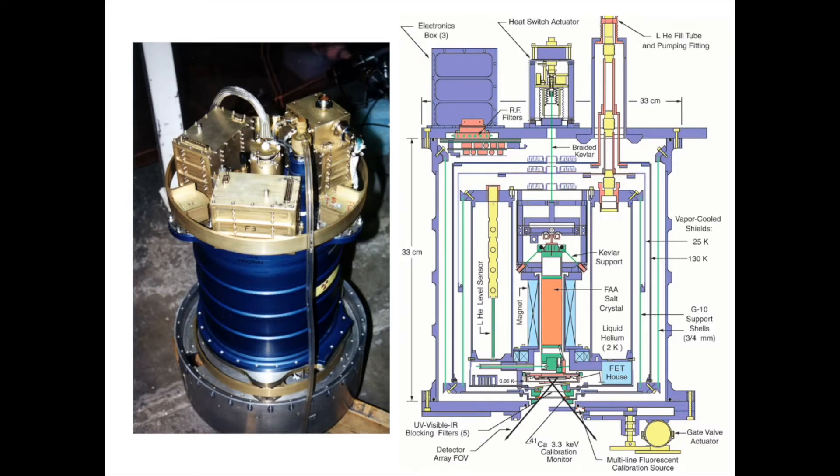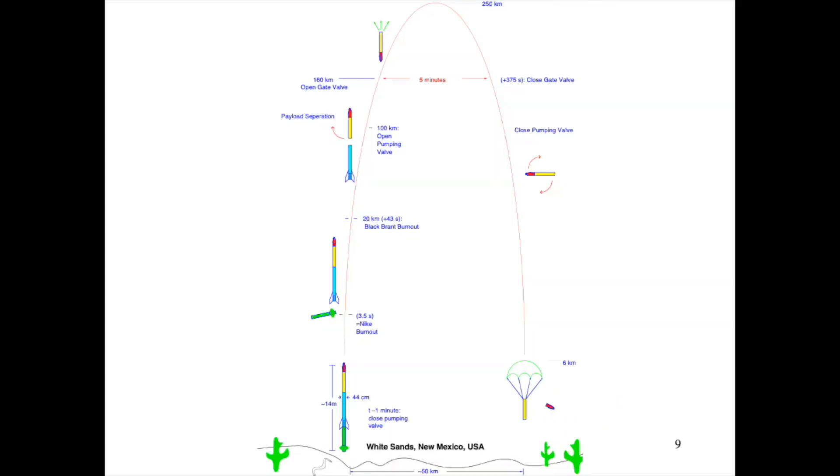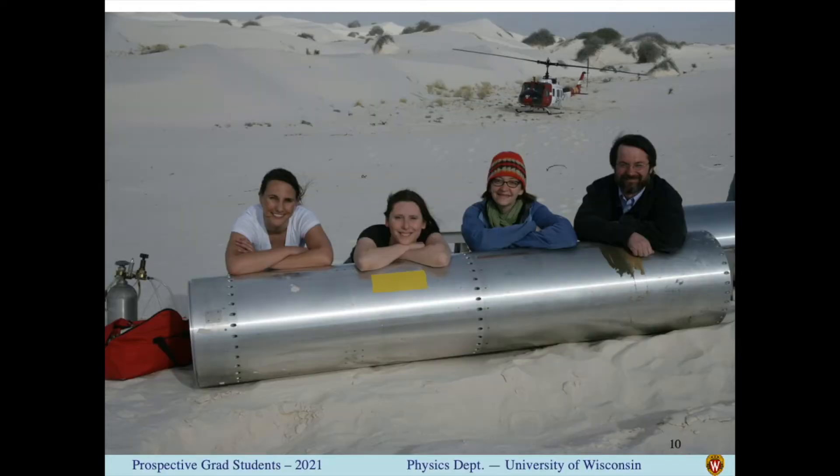These new detectors only work when you cool them to a twentieth of a degree above absolute zero. So we've built a refrigerator that will get this cold and stay there through a sounding rocket launch. These rockets go straight up 300 kilometers and are above most of the atmosphere so we can observe extraterrestrial X-rays for about five minutes. Then the instrument is recovered by parachute so we can make improvements and use it again.